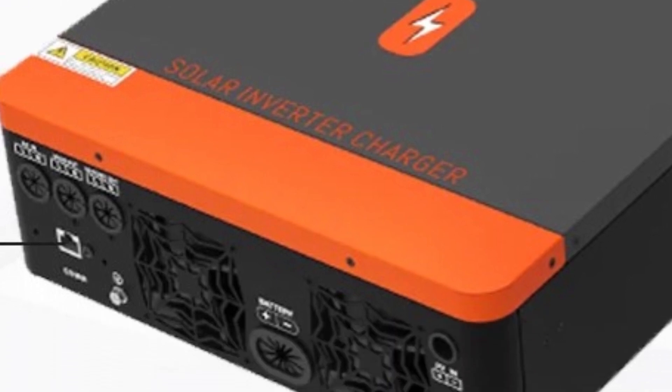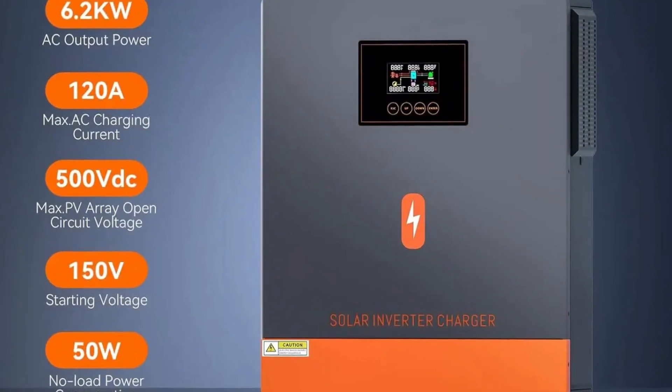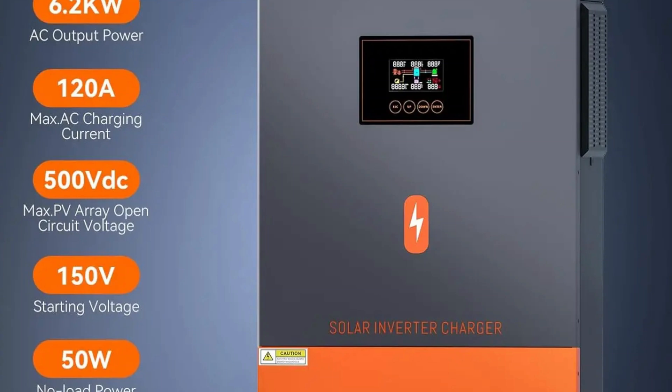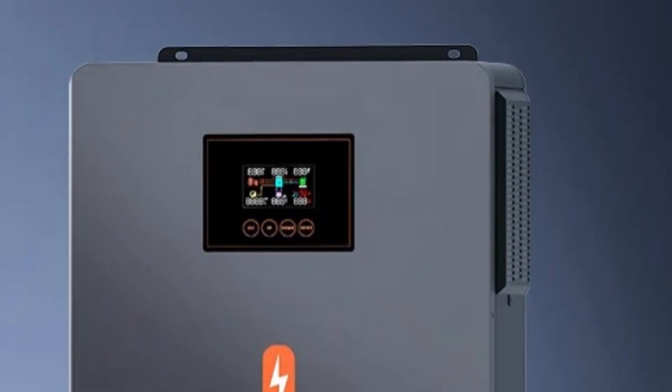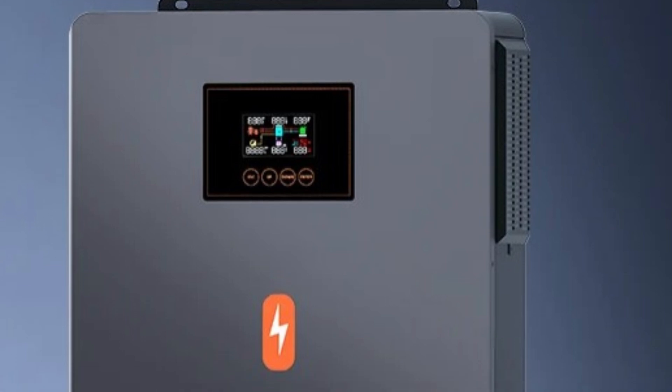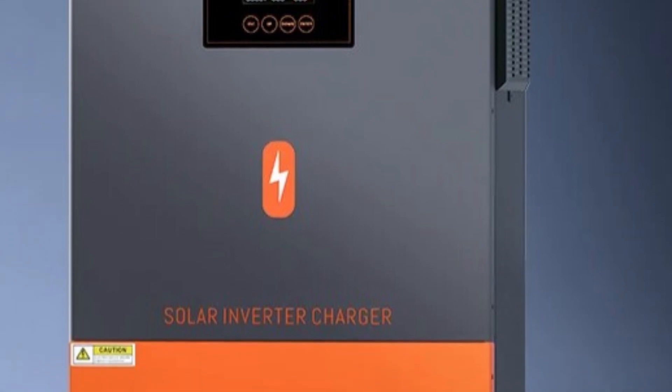It operates at both 50Hz and 60Hz frequencies, making it compatible with different grid standards worldwide. The inverter is a smart device that can be integrated with advanced monitoring and control systems. It is CE certified, ensuring its reliability and safety. As a hybrid solar inverter, it combines traditional features with additional capabilities to manage and store energy more effectively. Number 1: